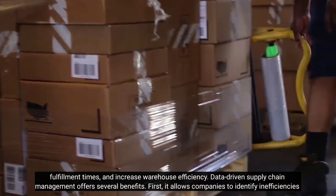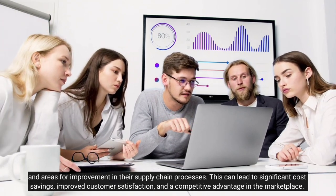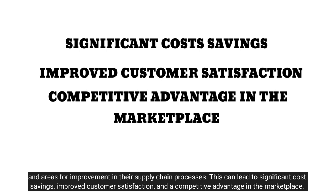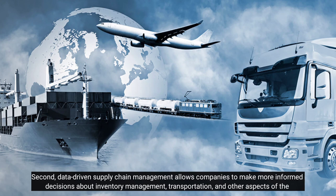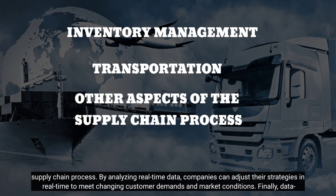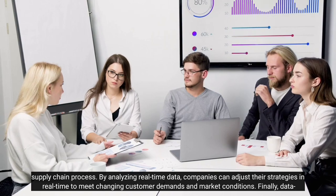Data-driven supply chain management offers several benefits. First, it allows companies to identify inefficiencies and areas for improvement in their supply chain processes. This can lead to significant cost savings, improved customer satisfaction, and a competitive advantage in the marketplace. Second, it allows companies to make more informed decisions about inventory management, transportation, and other aspects of the supply chain. By analyzing real-time data, companies can adjust their strategies to meet changing customer demands and market conditions.